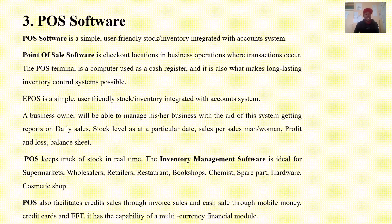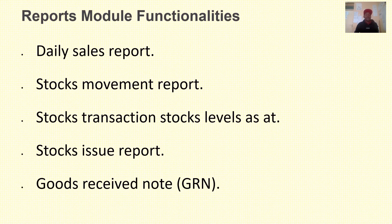The next idea is a point of sale software, POS, or ePOS. The point of sale software is a simple user-friendly stock inventory system integrated with an accounting system. You can build an inventory management app with ePOS that includes report module functionalities such as daily sales report, stock movement report, stock levels, and stock issues report.